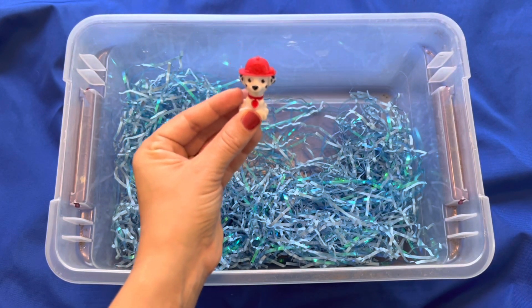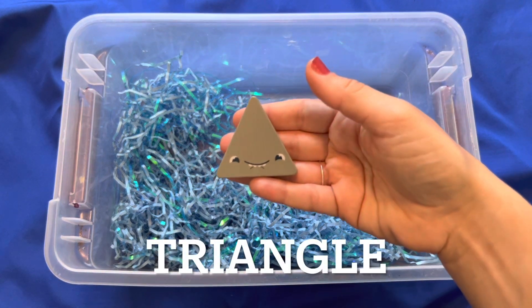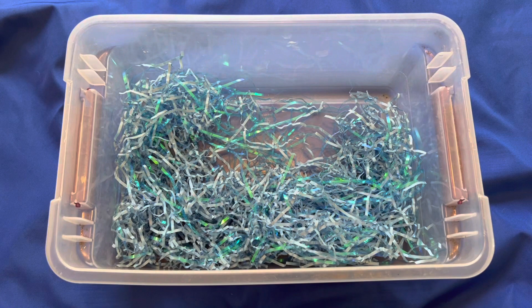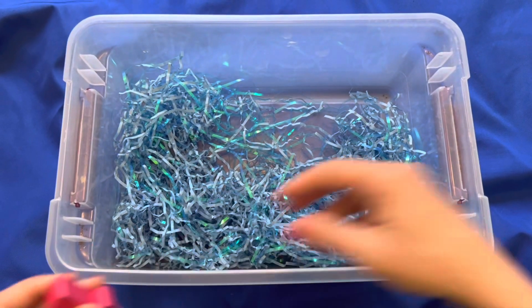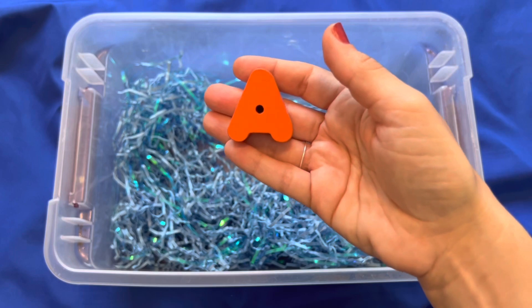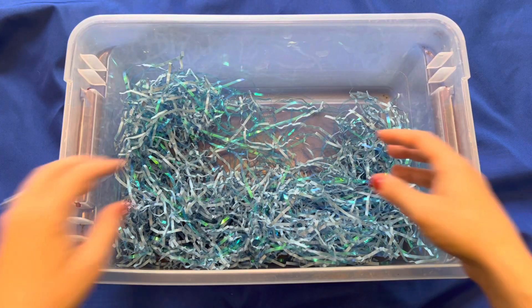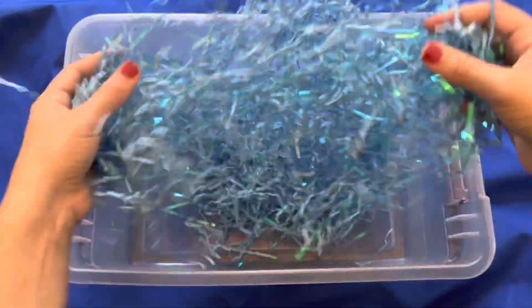So I found Marshall in an Easter egg. And what else did I find? A triangle, a chicken — cluck cluck — the number one, the letter A, and the color yellow. And I got to play in this fun grass. Thanks for playing with me. Bye-bye.